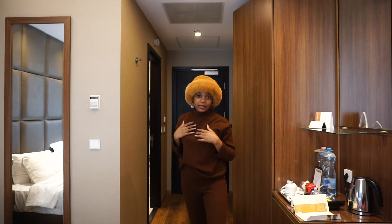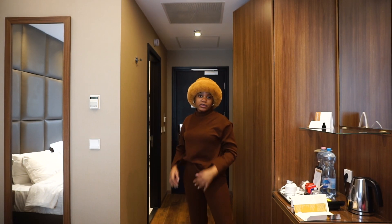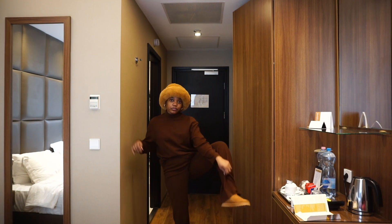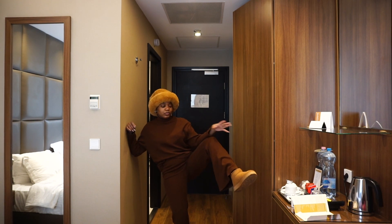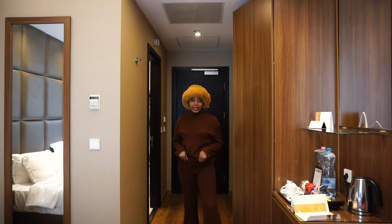This is my outfit for today. I'm wearing this hat from Zara to keep my head warm, and I'm wearing this two-piece set from Shein — it's so comfortable, I had to bring it. I'm wearing the same shoes from Primark that I wore at the airport. I just want to be cute and comfy, and I think this is definitely it.